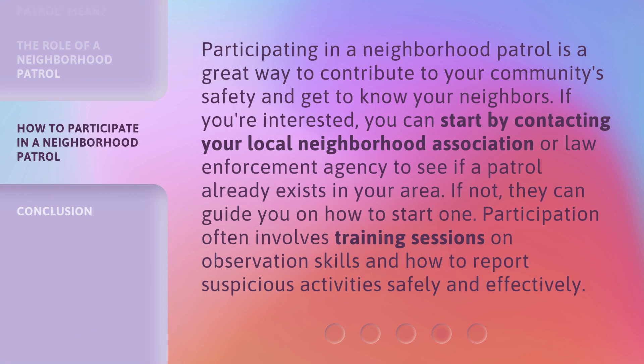Participating in a neighborhood patrol is a great way to contribute to your community's safety and get to know your neighbors. If you're interested, you can start by contacting your local neighborhood association or law enforcement agency to see if a patrol already exists in your area. If not, they can guide you on how to start one. Participation often involves training sessions on observation skills and how to report suspicious activities safely and effectively.